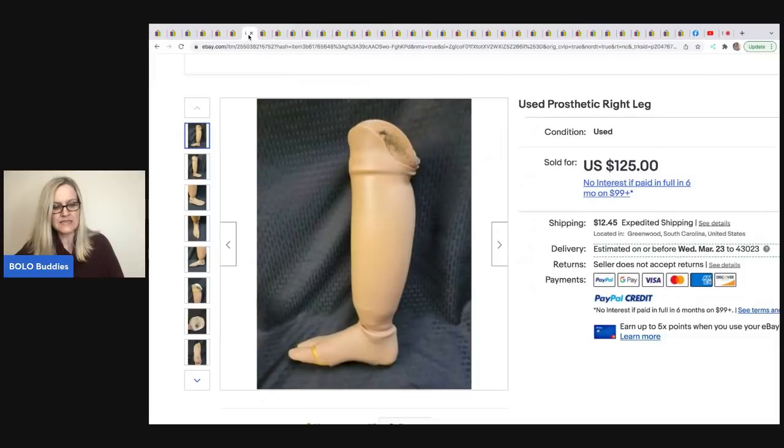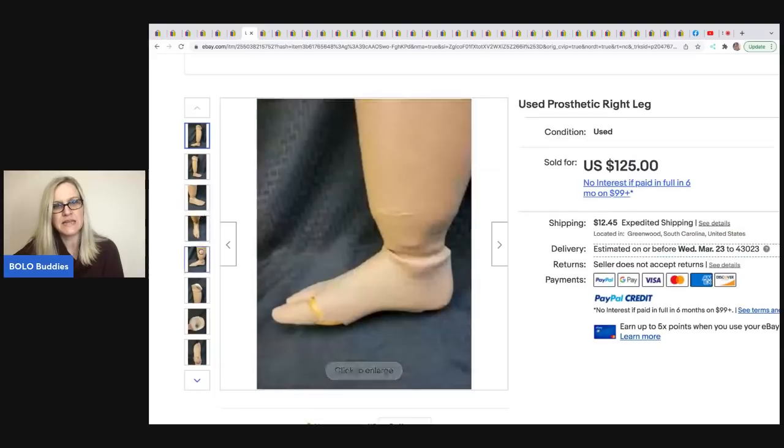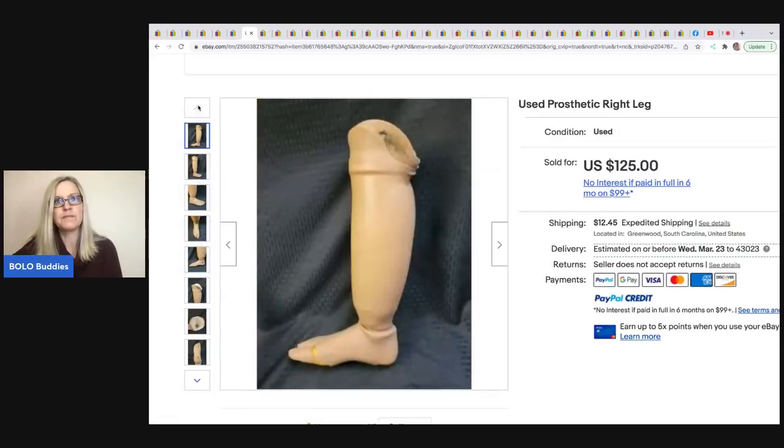The next item is a prosthetic leg. He got this at the Salvation Army out of the Halloween decor area, so he paid $3 for it. If you guys don't know, prosthetic legs or anything like this that are medical — people need these. If you find them, pick them up because people will buy them secondhand and used. My husband actually found one at an estate sale. He sold this for $125 and paid three dollars for it. They shouldn't have had it in the Halloween department because people need these.